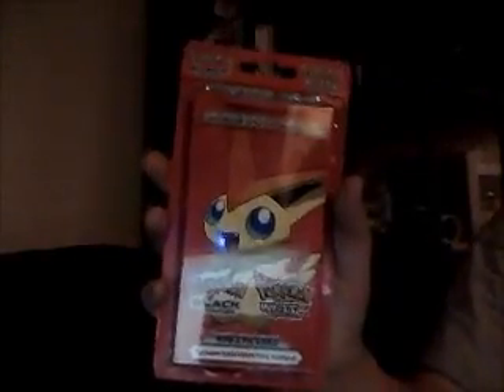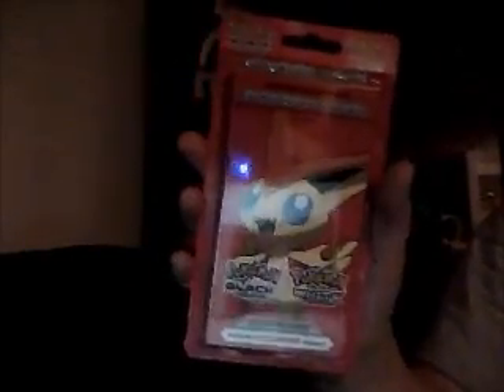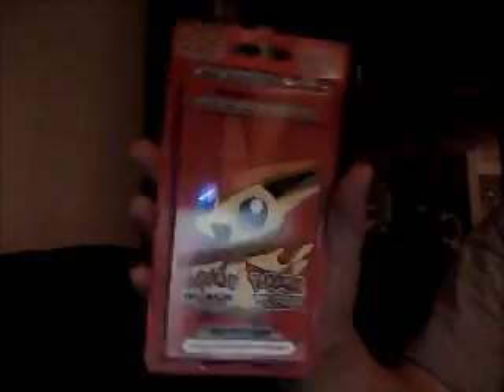Hi guys, it's Winnie C1000 here, and today I have the Victini edition sticker book to open up. I'm not sure if I'm the first one on YouTube to open this, but it'll be pretty cool. I saw this and it looked pretty cool.